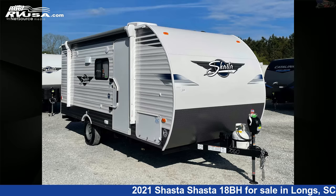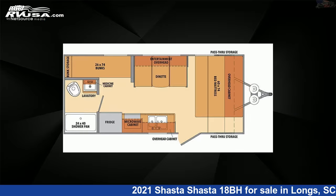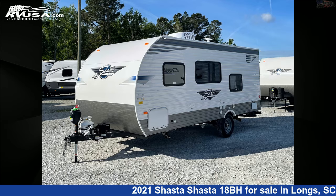This 2021 Shasta 18BH is a travel trailer RV. It is located in Longs, South Carolina 29568 and is offered for sale by Recreation USA.